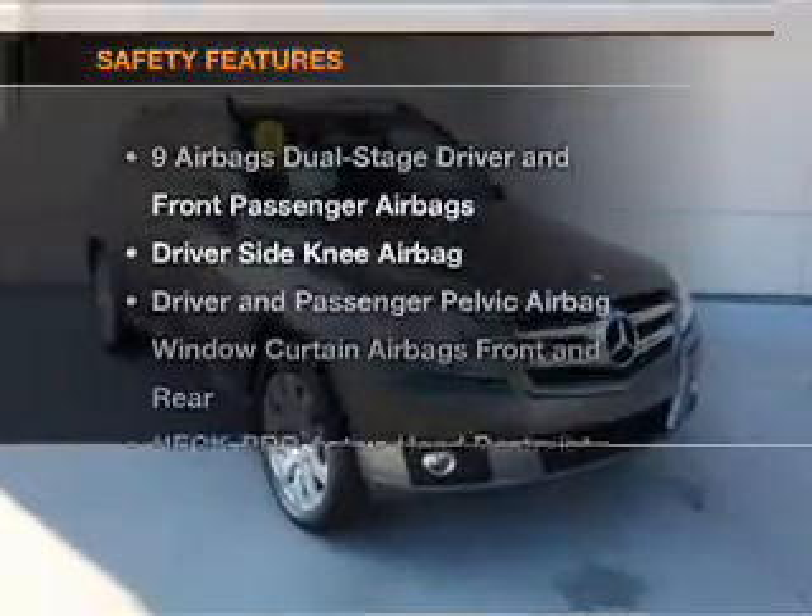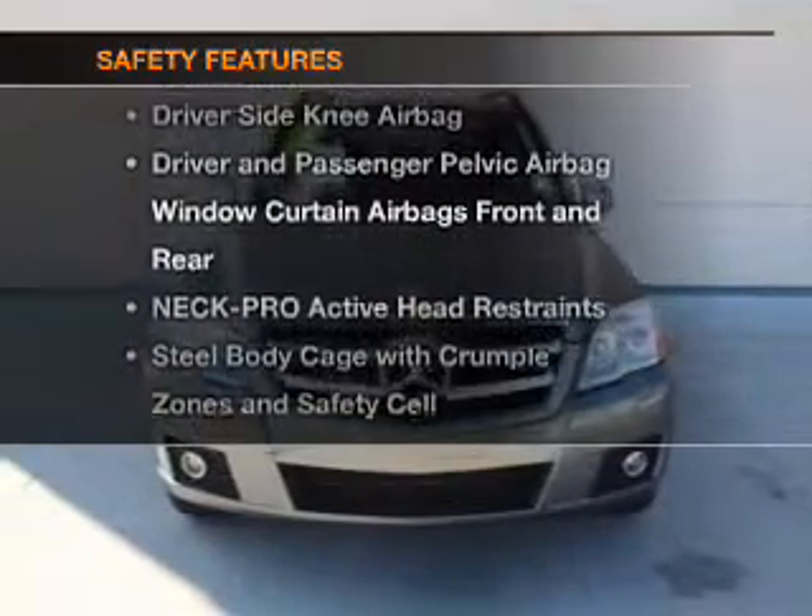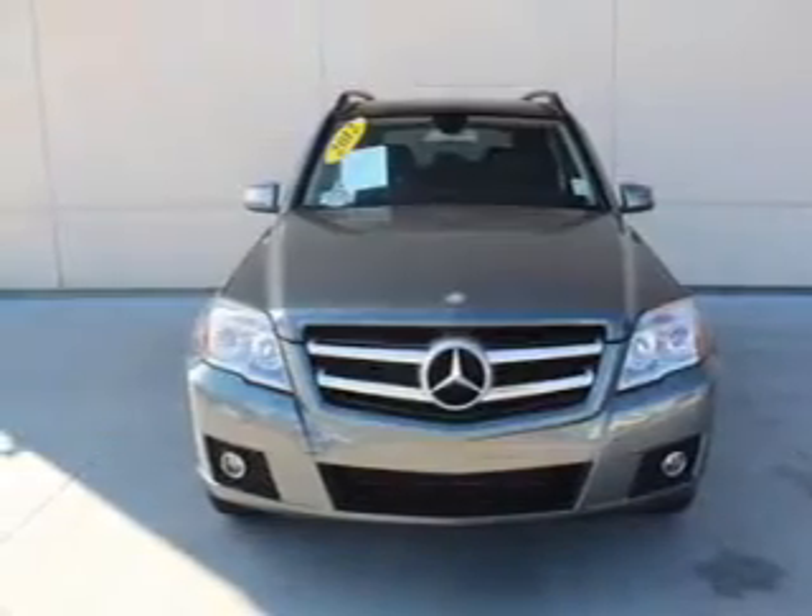If safety is a high priority, rest assured knowing that these top safety components are included: passenger airbag.